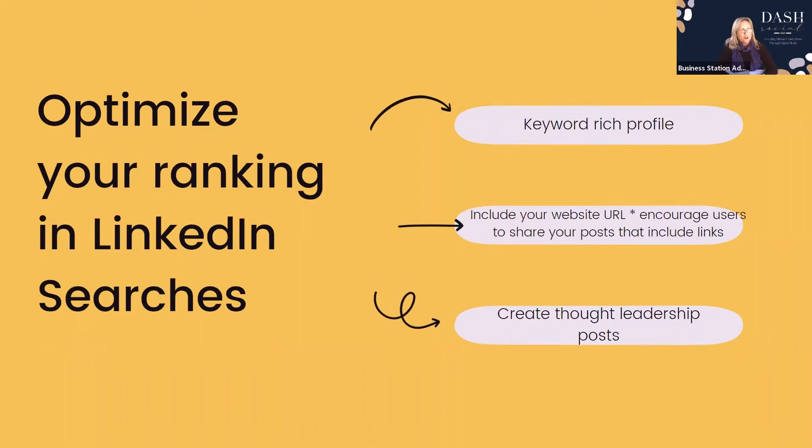Now let's look at how you can optimise your ranking in LinkedIn searches. Google's algorithms search for keywords related to you and your industry. Ensure your profile is keyword-rich, include your website URL, and encourage users to share posts that include links. Anything with a backlink to your website or to a government body rates higher with Google. This also creates thought leadership posts.